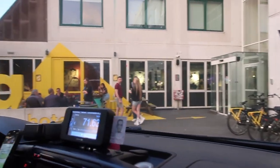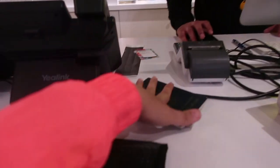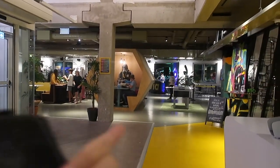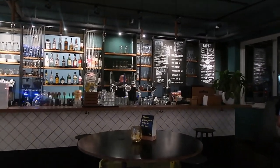We've reached our hostel — FIIA hostel! Finally reached FIIA hostel and we're doing our check-in. This is basically the lobby area of our hostel with beautiful cycles, and outside is the bar which is located at our hotel. Just did my check-in — let me go collect my bag and head to the room.